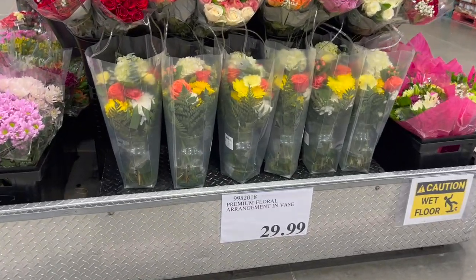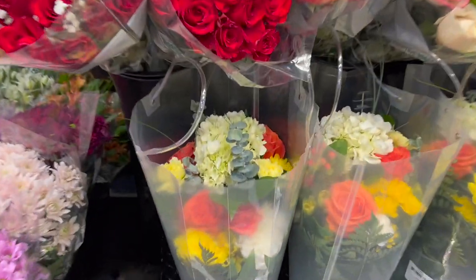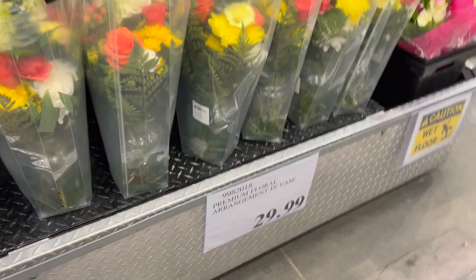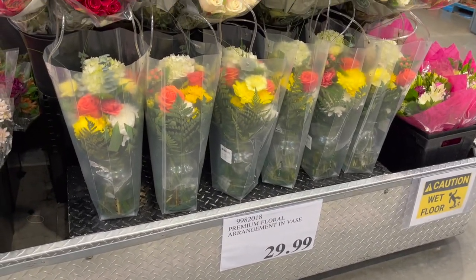How beautiful are these? Premium Floral Arrangement in a vase — these are absolutely stunning. A beautiful glass vase, $29.99. I think these are gorgeous.